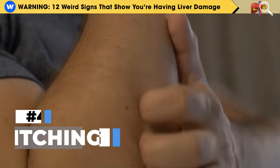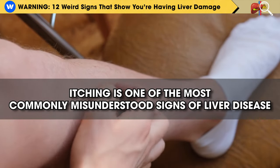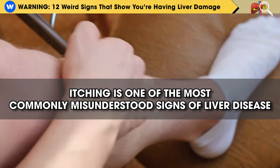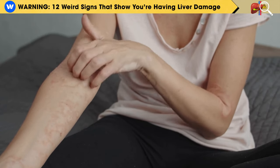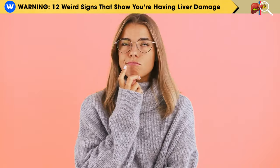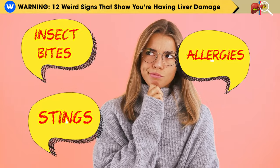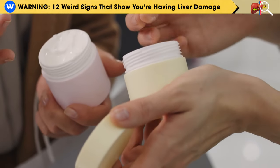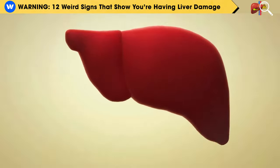Number 4: Itching — a common sign of liver disease that can be misleading. Itching is one of the most commonly misunderstood signs of liver disease. Many people don't pay much attention to itching unless it becomes intense or leads to a rash. When itching occurs, patients often think it's due to allergies, insect bites or stings, or contact with cosmetics or irritation from chemicals, without considering that their liver might be compromised.